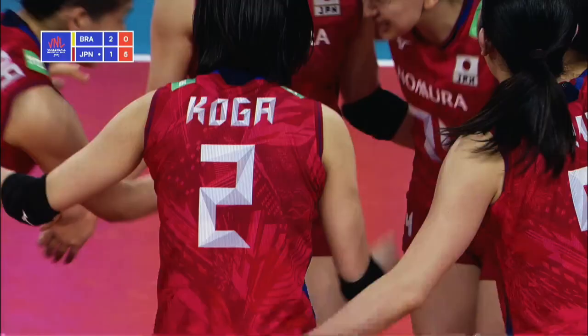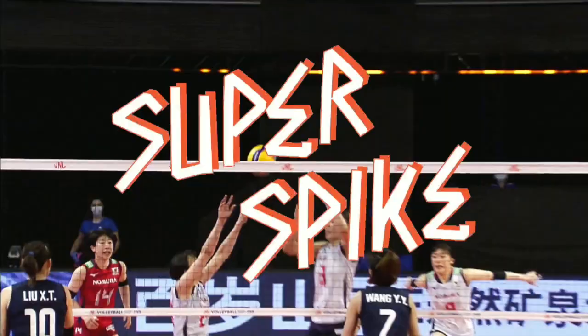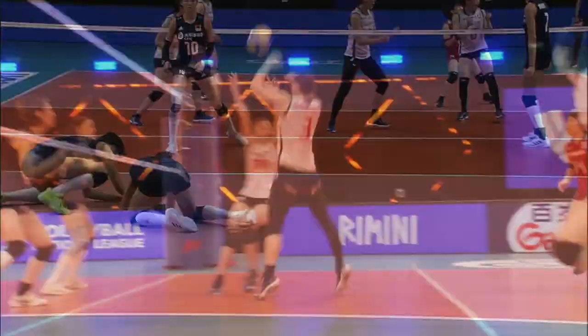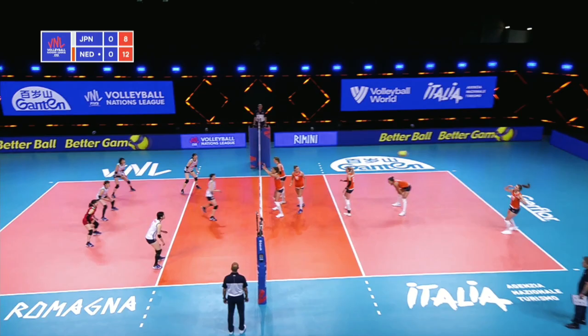Koga has just absolutely got some massive rhythm. Gap in the block again for Japan to go through. Koga it is who puts it away, and that brings Ishikawa now back into the front row for Japan. Have to work hard to get that ball over, they've done it. Free ball now, another great tip. Mommi keeps it in play, and then Koga.